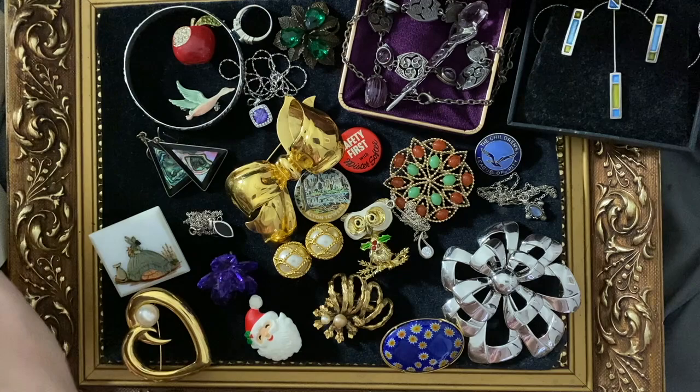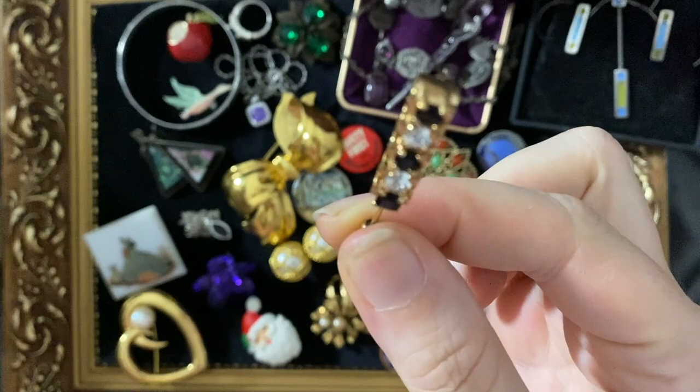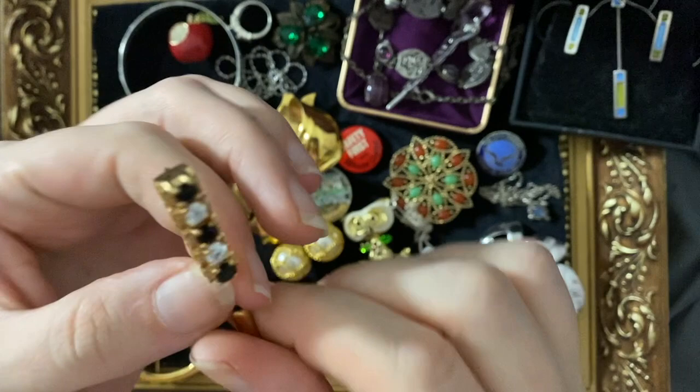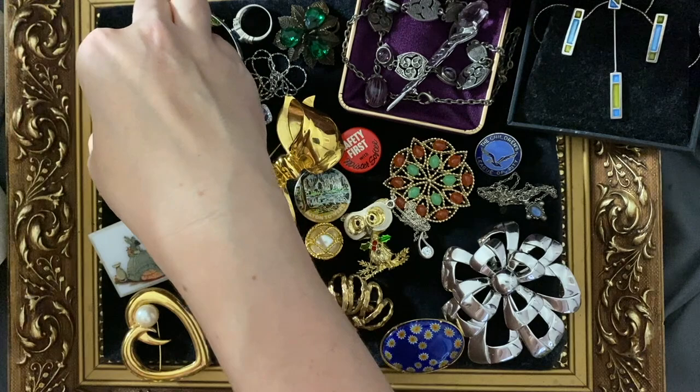We've got a little pin — it made me think of those traffic lights that hang down in America. It's sort of art deco with black and white but in a really lovely coloured gold plating. Quite a nice tie or lapel pin. Everything looks so good on a black velvet jacket for Christmas, I think.